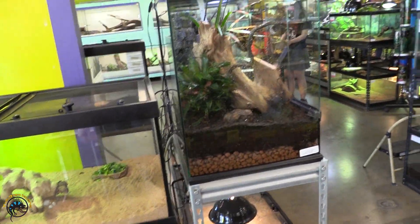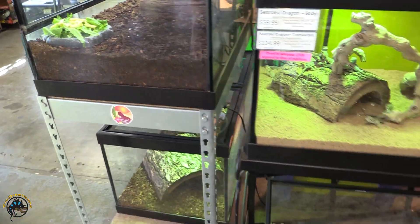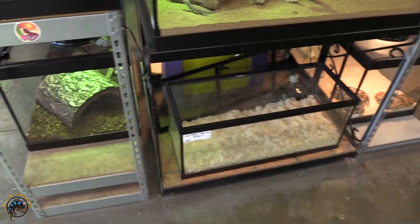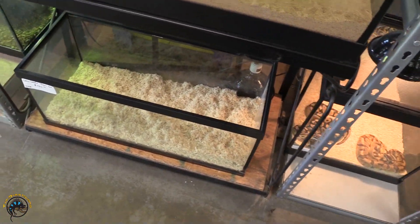There's some tanks that are always the same — like baby crested geckos. Well, this tank is sometimes different, but most of the time it's redfoot tortoises. That tank can be different sometimes. That's always baby beardies. But this tank — this tank is very miscellaneous.